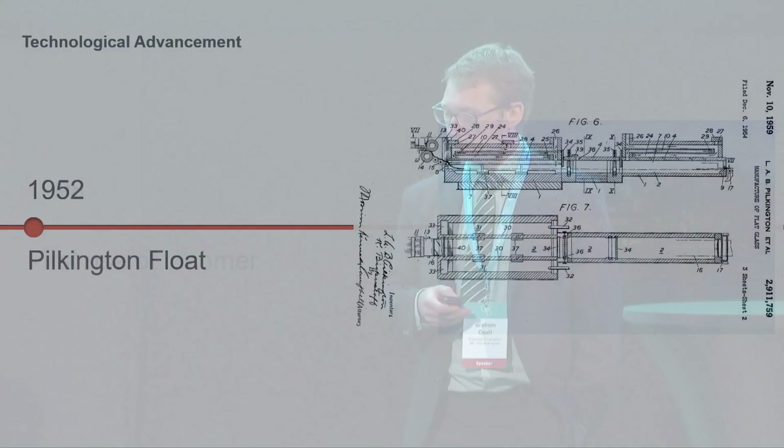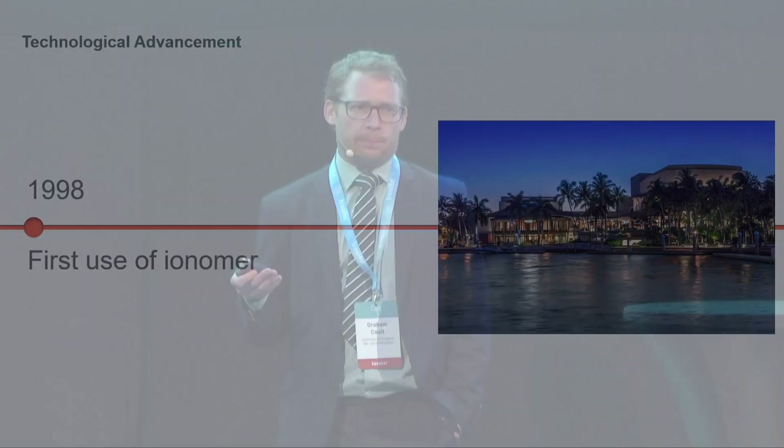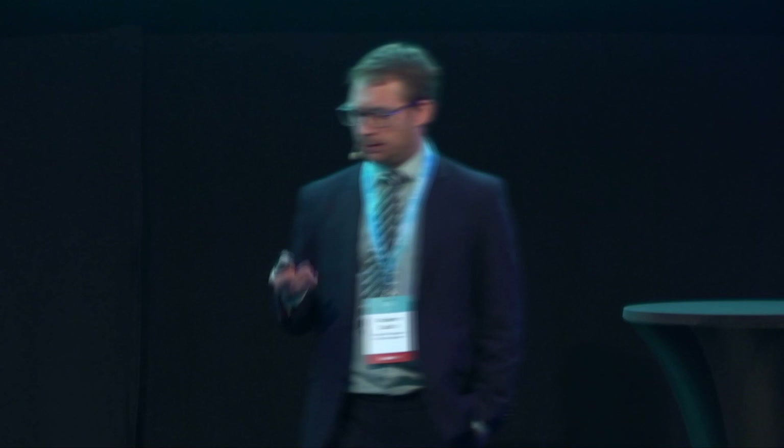There's then quite a long development until the next leap: 1998, with the development of Ionema by DuPont. That was really looking at PVB and saying the PVB used for windows had been great, but it was really developed for cars — having something soft to dissipate energy from a head hitting the windscreen. This was really developed for the hurricane market, and the first use was in Florida for the Broward County Performing Arts Center in Fort Lauderdale.